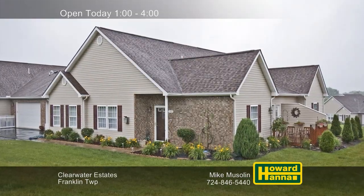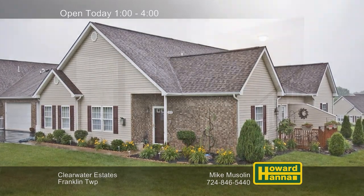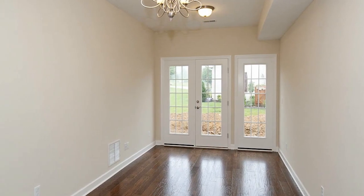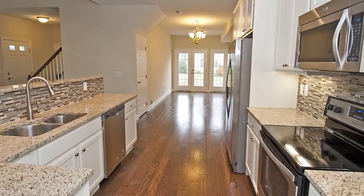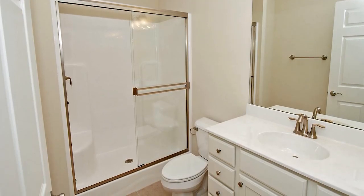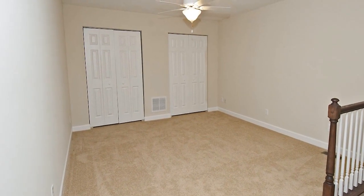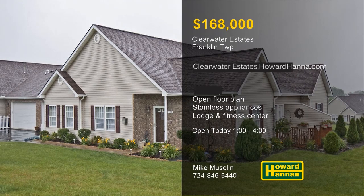Low-maintenance living can be yours at the Franklin Township community of Clearwater Estates, with packages starting at $168,000. These residences are constructed around an open floor plan with cathedral ceilings. Enjoy home cooking in the formal dining room and then head out to the patio and yard. The kitchen is equipped with stainless steel appliances, and the utility room has its own sink and storage cabinets. Neutral decor will suit your lifestyle and a home warranty should provide peace of mind. Residents will enjoy the use of a community lodge and a fitness center, as well as easy access to shopping, recreation, and highways. For more information on Clearwater Estates, visit this afternoon's open house with Mike Muslin.